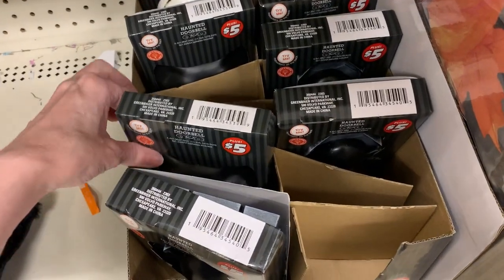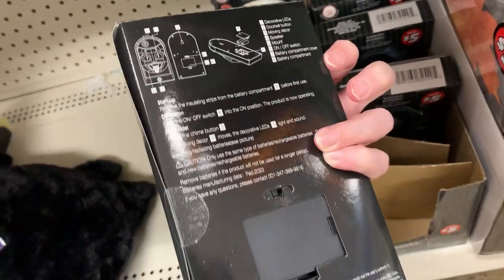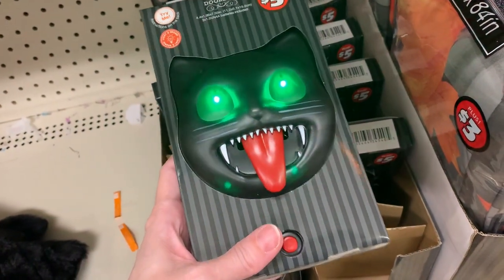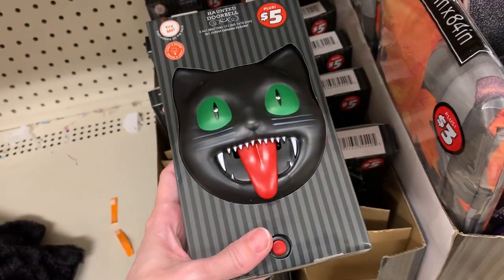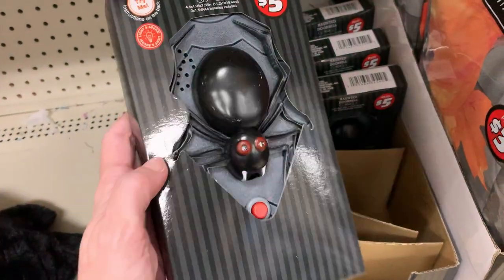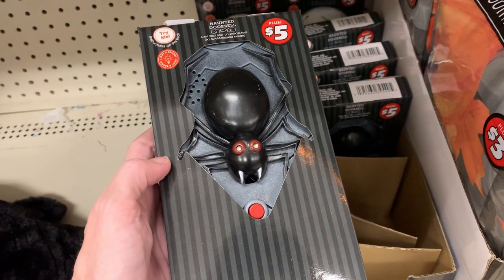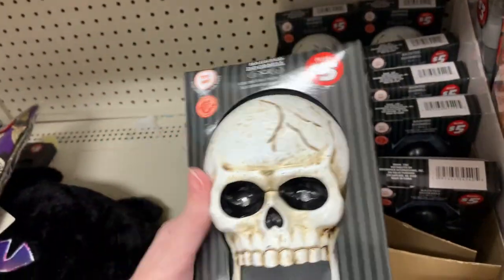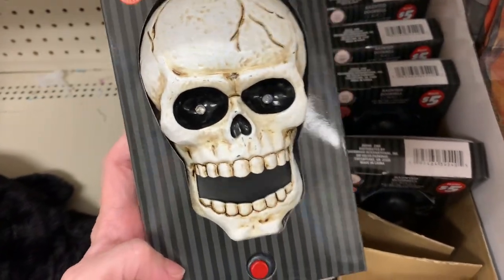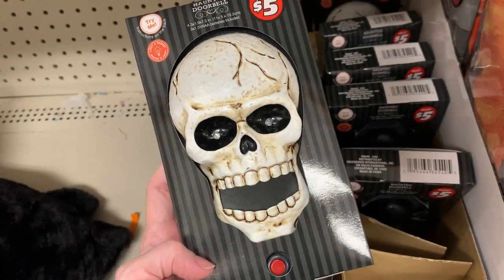These doorbells are kind of fun. They light up and have sound effects. The first one is a cat — it's very spooky. There's also a spider, and the sound on that was so loud. The last one is a skull. These are all priced at $5.